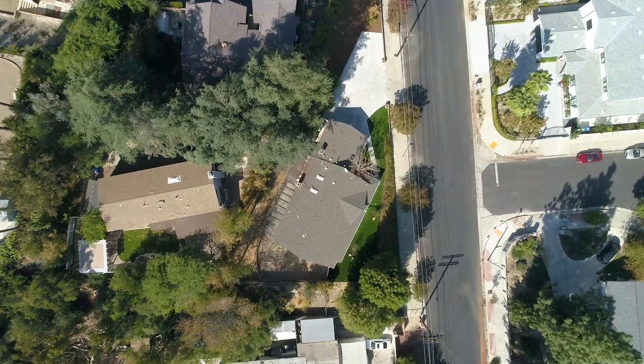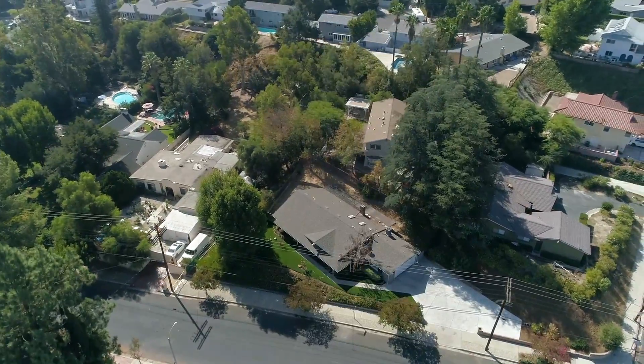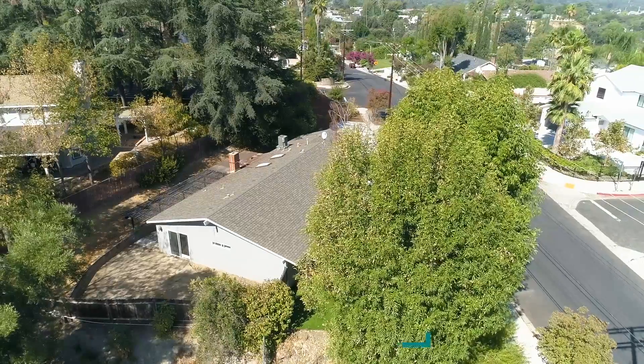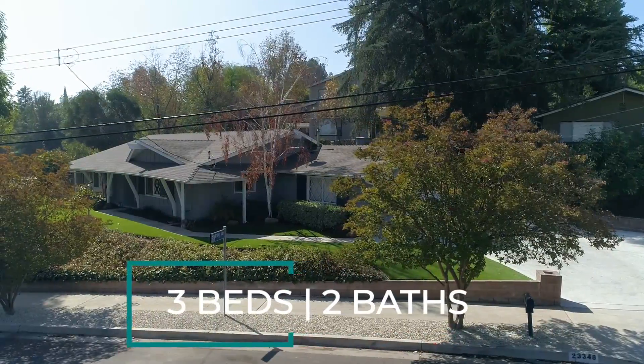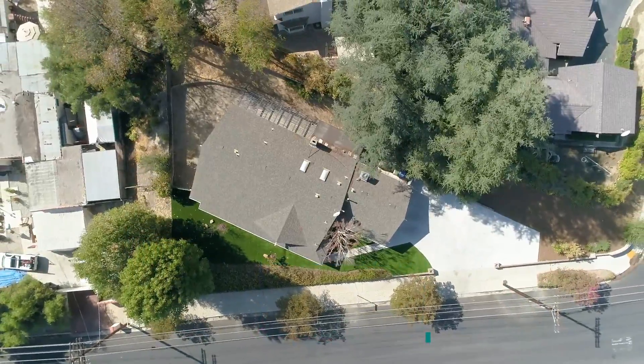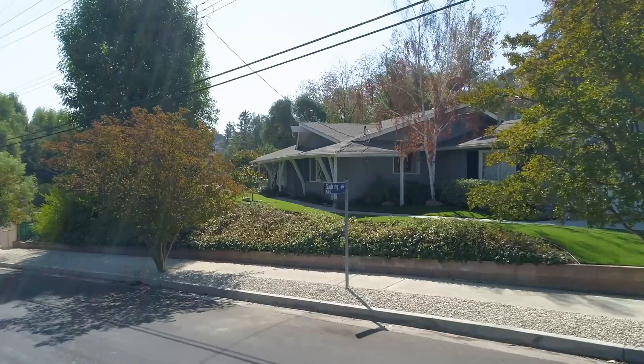I'm Tawny English from Lions Realty Group and I have a new listing alert for you at 23348 Calvert Street in Woodland Hills. Nestled among million-dollar homes is this gem — a three-bedroom, two-bath single-story ranch-style home located on a large corner lot that has room for RV parking and a pool.